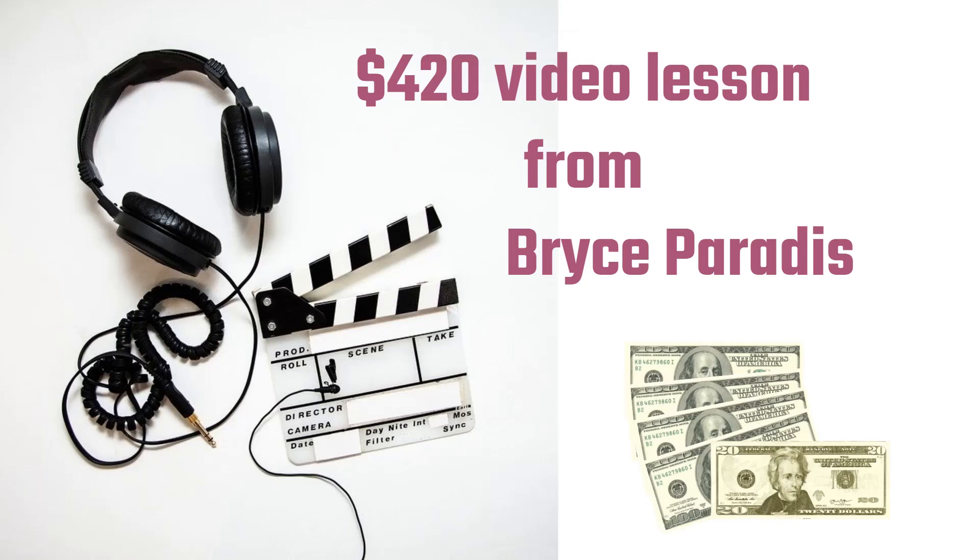Welcome to another video for PokerToast.com. This is Matt. The video here is a video that was recorded back in 2007.